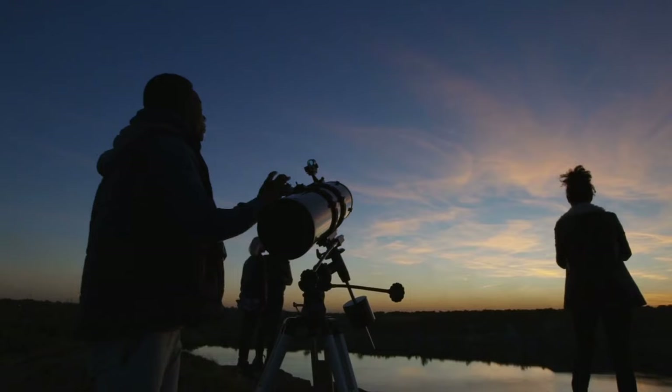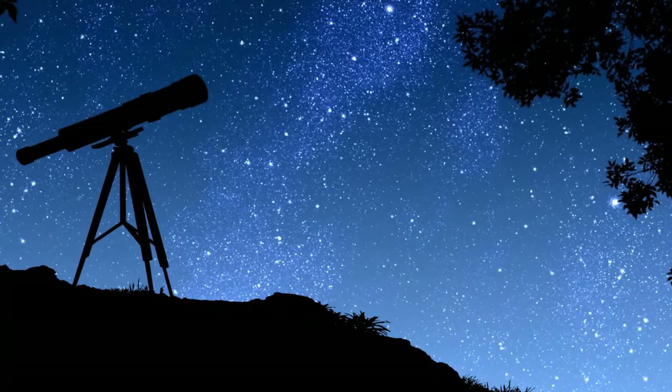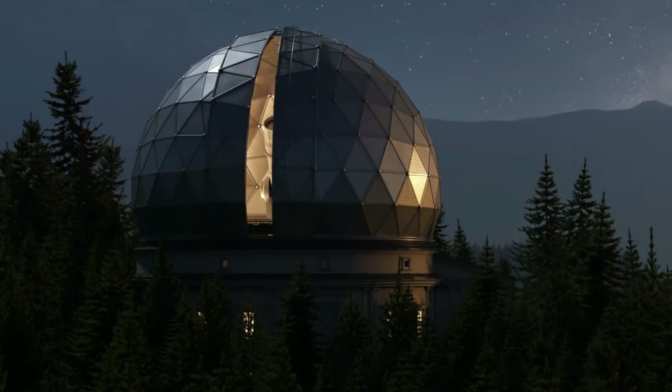As we embark on this journey of discovery, let's marvel at the wonders of the universe and celebrate the human spirit of exploration. The sky's the limit, and with the ELT leading the way, the possibilities are truly endless.